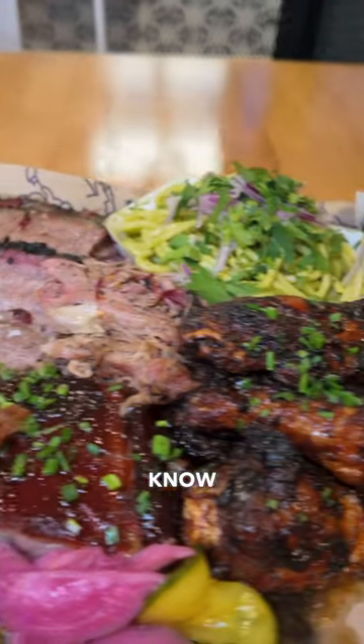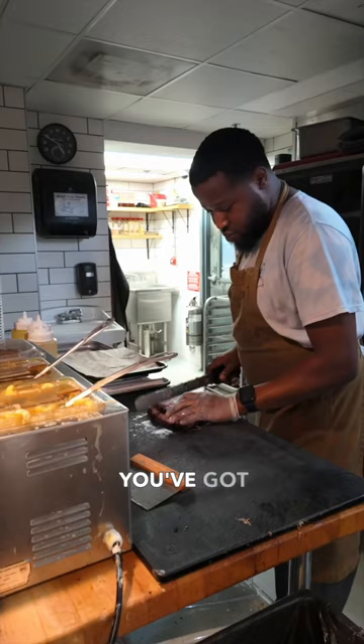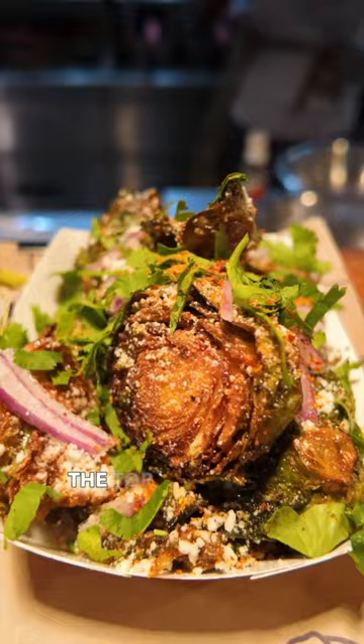We bet you didn't know Durham is hiding some of the best barbecue in the most unexpected spot — a shipping container. Boxyard RTP is bursting with eateries you've got to check out, and Lawrence Barbecue should be on the top of your list.